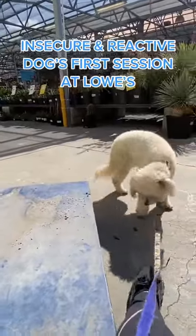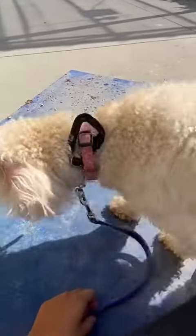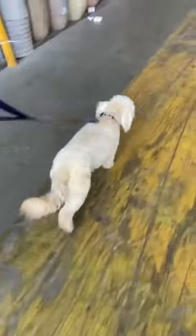Because this is Luna's first session anywhere public, we're first working on some confidence building and allowing her to explore her environment. Initially she was afraid of these carts and wanted to avoid them, so we wanted to make a game out of it and show her that it's not so scary after all. So we're allowing some loose leash walking here and just letting her take in the environment.